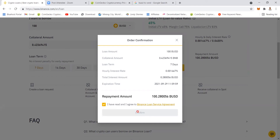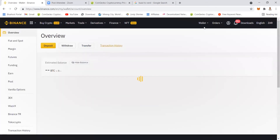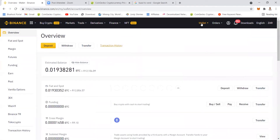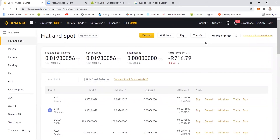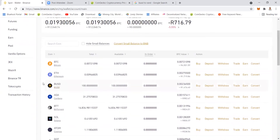I confirm the loan and it should appear in my BUSD wallet. It sometimes takes a bit of time because you're actually applying for a loan. Let's check if it has cleared. The loan is now in my crypto account — I have more BUSD, and they did take that 2,000 rand worth of BNB as collateral. You can see my BNB now has a lower amount and I'm left with 2,014.